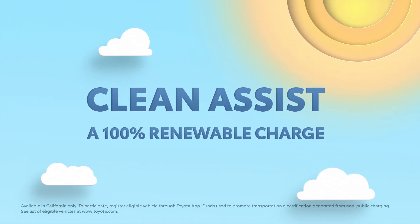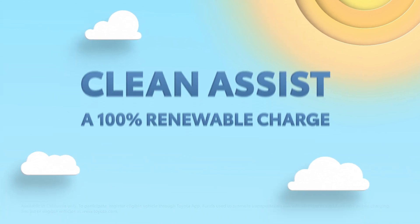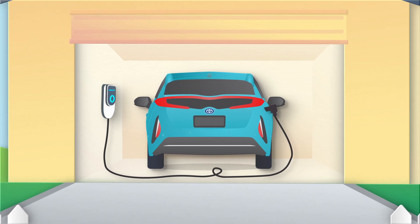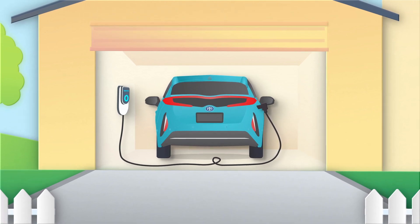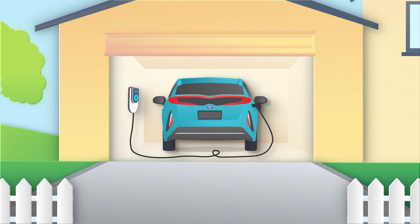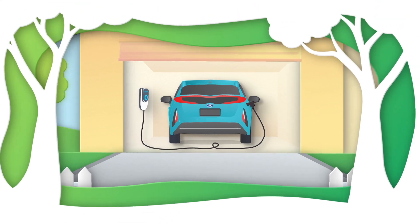Toyota's line of connected services just got even better with the addition of CleanAssist. This program is designed to enhance the ownership experience of select Toyota plug-in hybrid models, minimizing their environmental impact by allowing you to get 100% of your charge matched with renewable electricity, wherever and whenever. So how does it work? Let's dive in and find out.